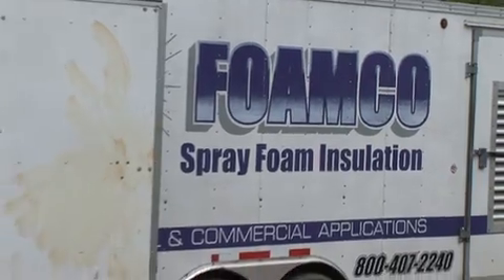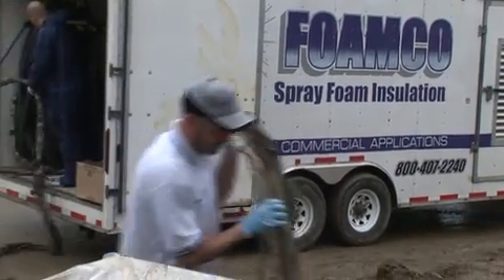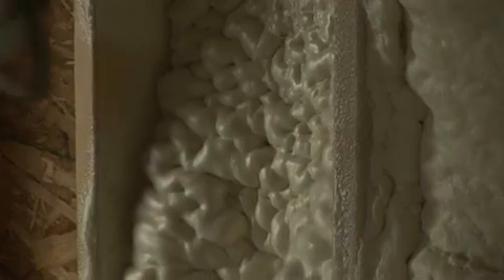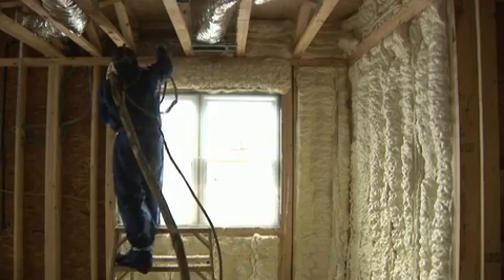One of the benefits of building to Energy Star is an upgraded insulation and air sealing package. What we want to do is really beef up the R-value or the insulation level in the walls, and it's probably the biggest feature of the homes being built here at Glassbury or Hunterbrook. Mike from Foam Co. is going to be applying Isonene spray foam — Mike, tell us a little bit about the foam.